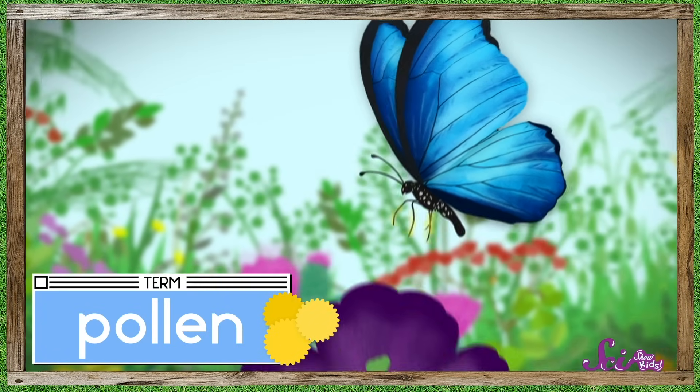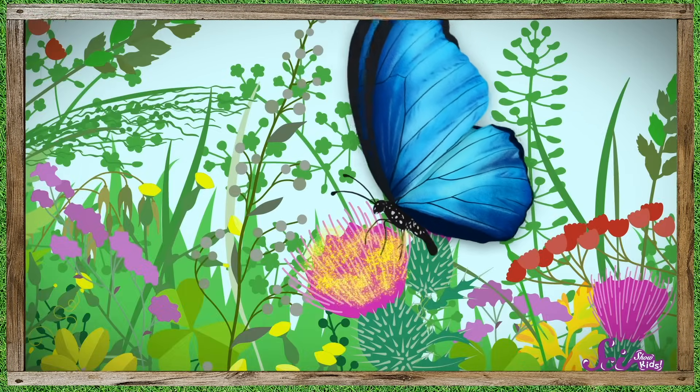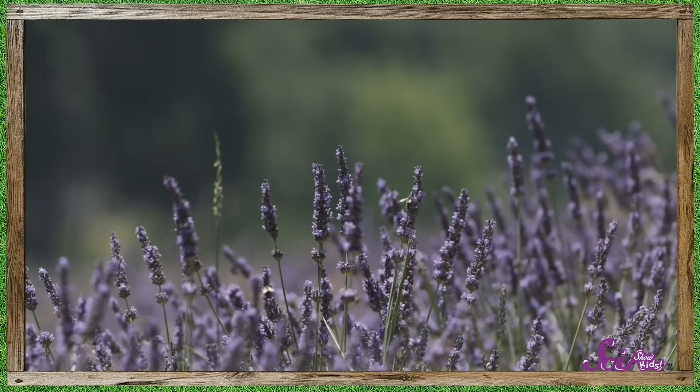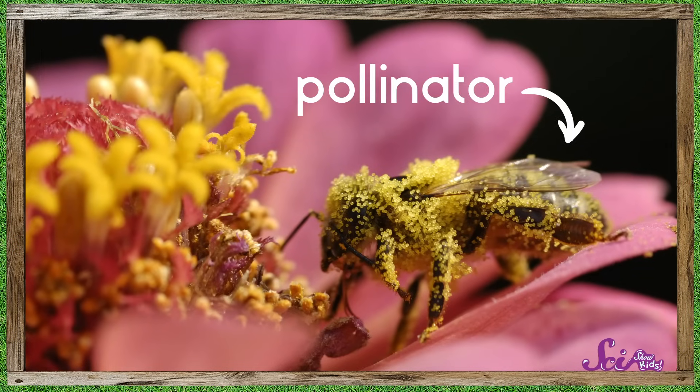As the butterflies moved from flower to flower, they spread that pollen around, collecting it from one flower and dropping it on another one. When an animal moves pollen from one plant to another, it's called pollination. And the animals that carry pollen are called pollinators.